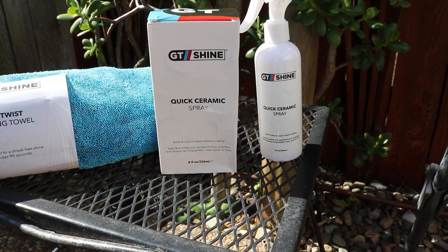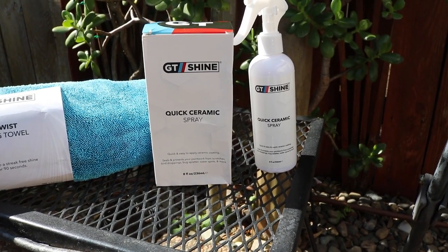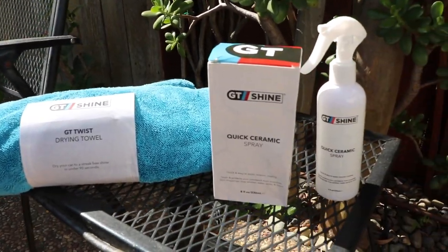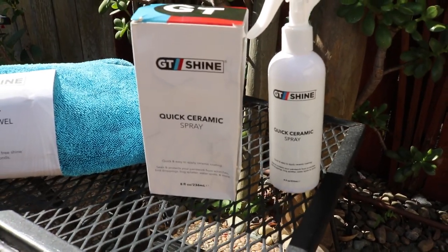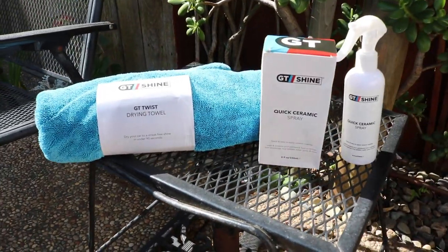Hello guys, welcome back to the channel. Today's video is sponsored by GT Shine, which is a professional car care company that has sent me a couple products to show you. The GT Shine quick ceramic spray delivers one coat long-term protection and a deep shine that lasts up to three months. It's quick and easy to apply at home — you can apply it onto a dry car or a wet car and use the GT Twist towel to dry it off.